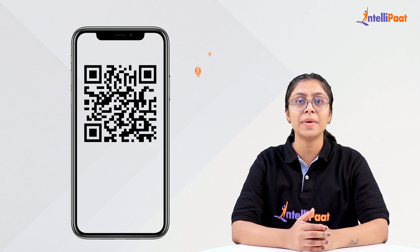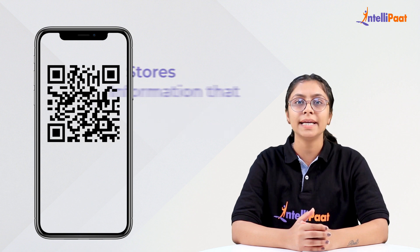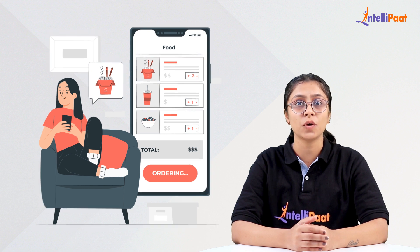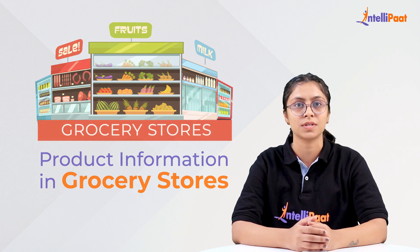A QR code basically stores information that takes you to certain URLs. Lately, restaurants have started using QR codes to provide contactless menus for ordering food items and beverages, and the applications can range from payment gateways for UPI apps to as simple as product information in grocery stores.